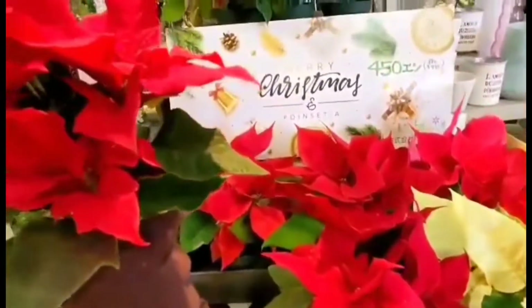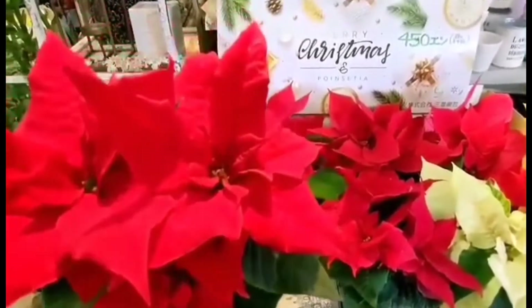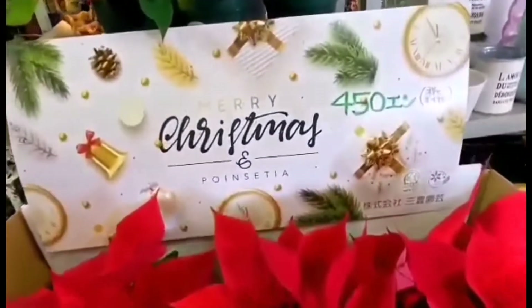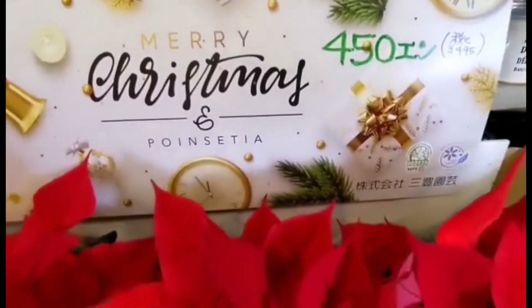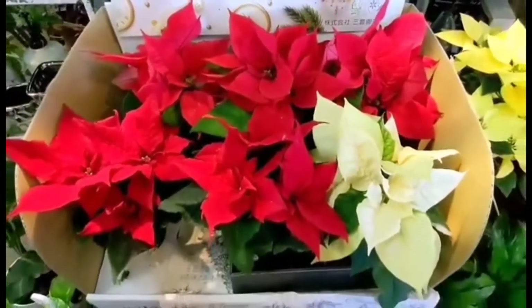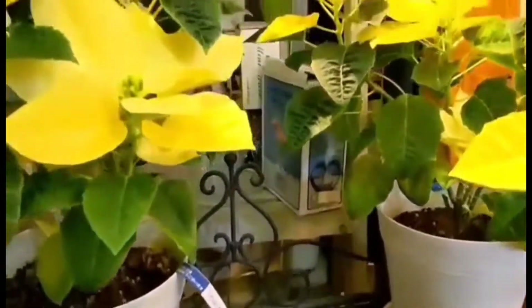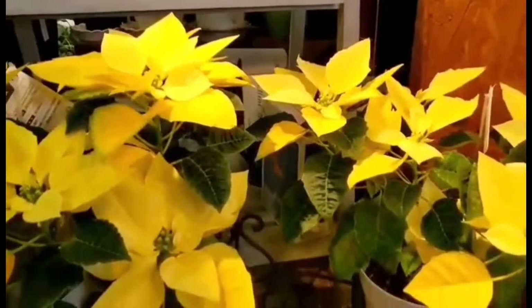Okay, I'll get this one, the red one for Christmas decor. I like also the yellow one. I'll get one also.